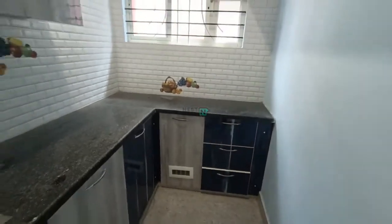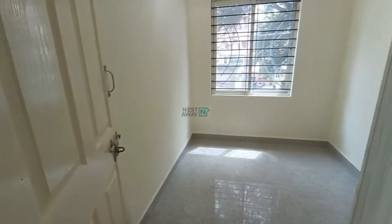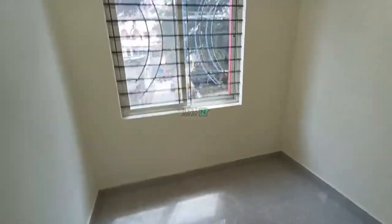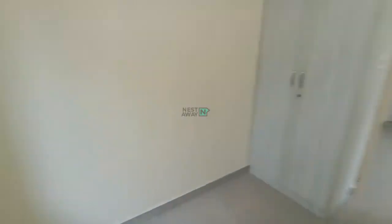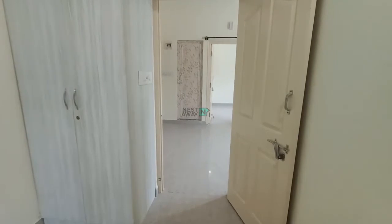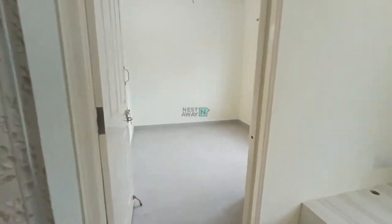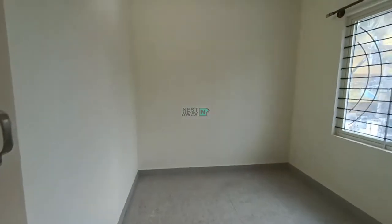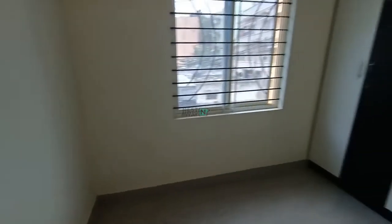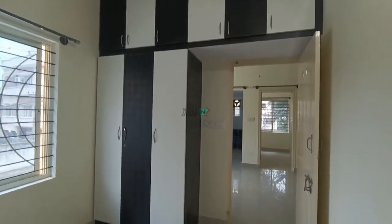This is the bedroom, which has a cupboard and traditional storage places. Here is another bedroom with a cupboard and additional spaces.